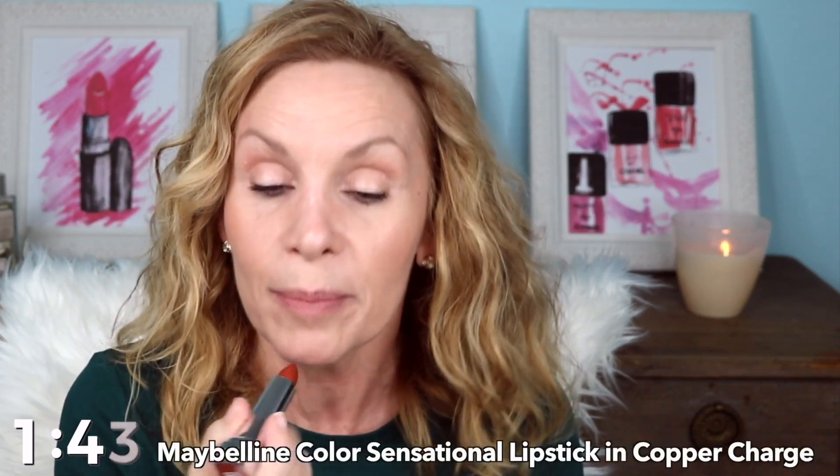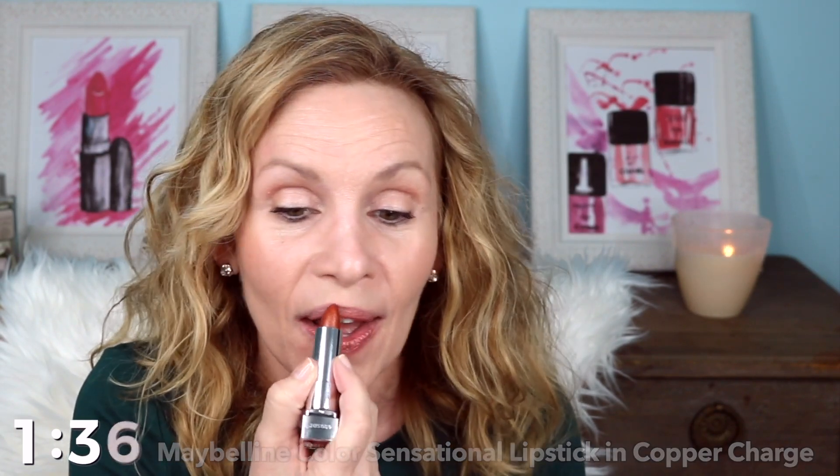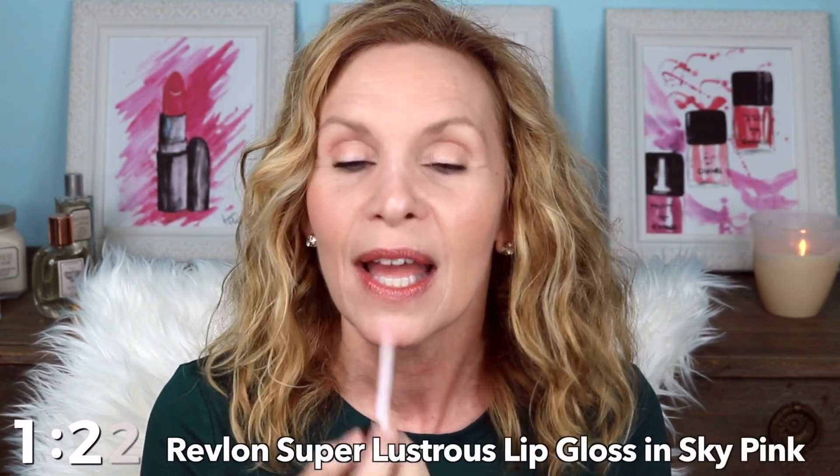I got a beautiful new glowy lipstick — this is gorgeous and it's from Maybelline. I think I did it — I did that in under five minutes! I actually have time for gloss, so I'm going to use this Revlon Sky Pink that I love so much, right in the center.